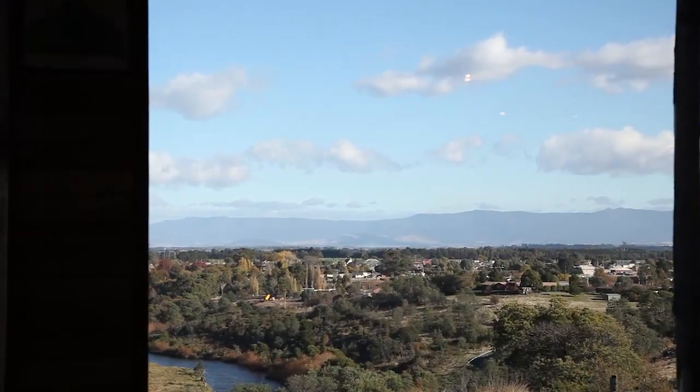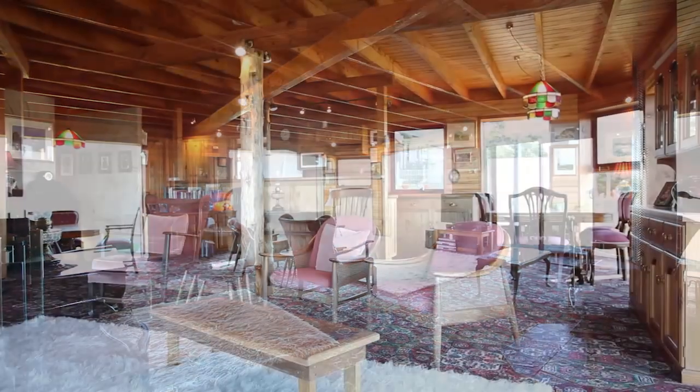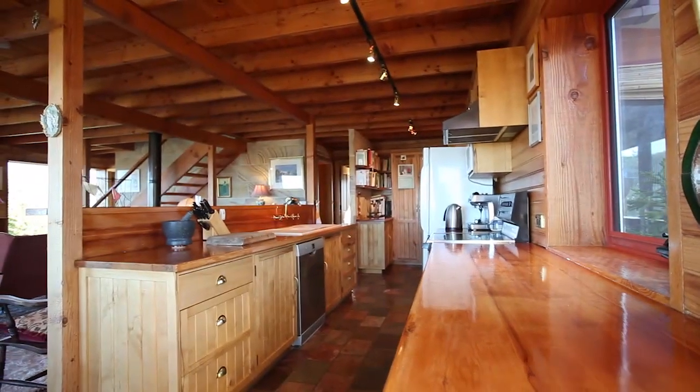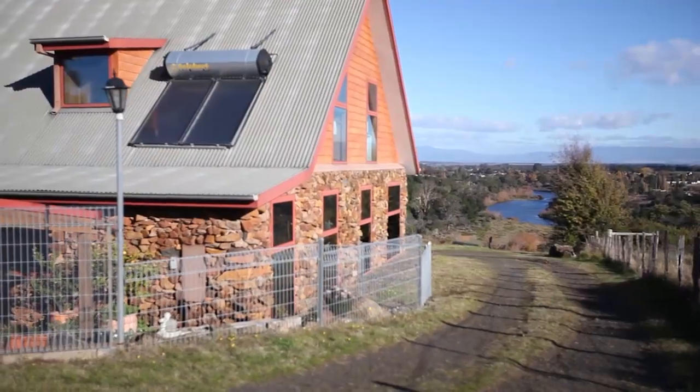Step inside and immediately you are greeted by the feeling of space with the massive open plan design lounge, dining and kitchen. The windows are not only extra large but they're also double glazed, and there's also solar hot water, meaning your heating and energy bills will be super low.